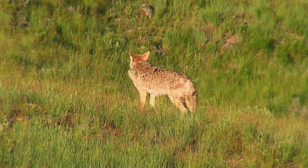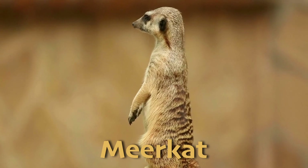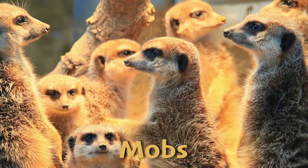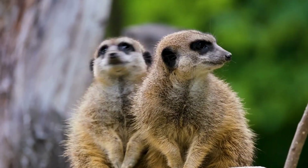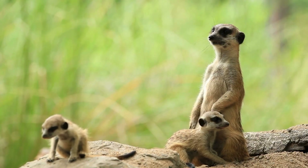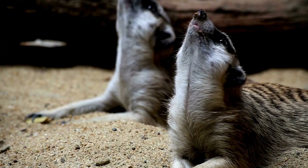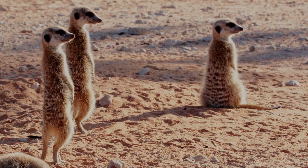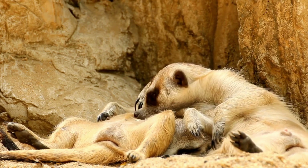Another animal who calls multiple biomes home is the meerkat. The meerkat is a small social mammal native to the deserts of southern Africa. These animals live in large groups called mobs or clans, which can get up to 50 individuals. Meerkats are known for their cooperative behavior, with members of the group taking turns to watch for predators while the others forage for food. They live in burrows to stay cool during the day and avoid predators, and they use their sharp claws to excavate intricate tunnel systems in the desert soil.